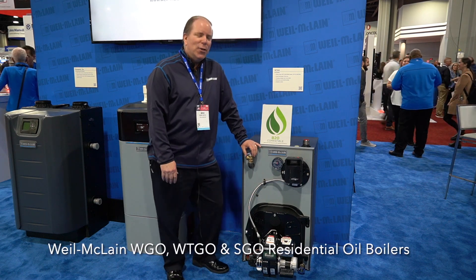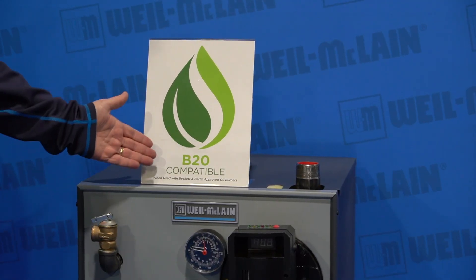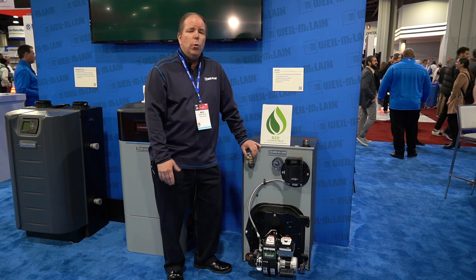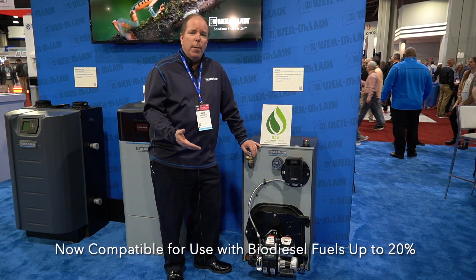This has been the workhorse of the industry and we have something new this year on it too. It's B20 compatible, where we can use number two fuel oil in a mixture with biodiesel, biofuel — 20% and environmentally friendly.